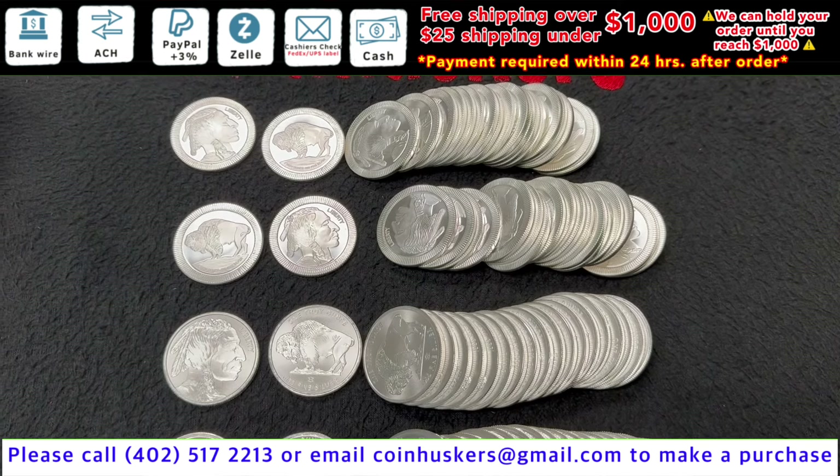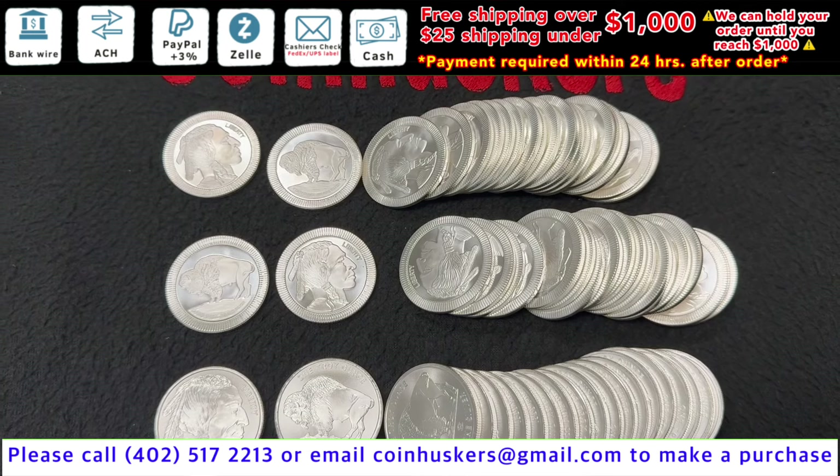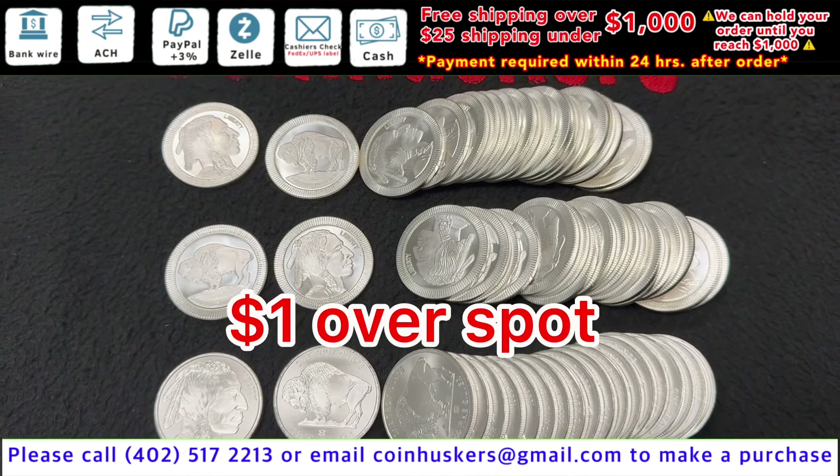One ounce Silver Secondary Buffalo Rounds — these are Buffalo rounds that we purchased back from customers. Have a good mix available, be $1 over spot.